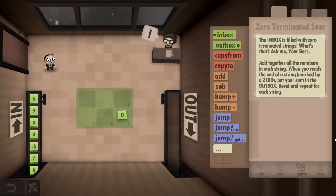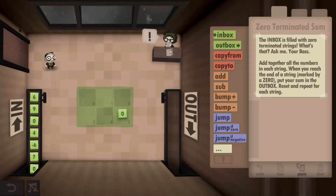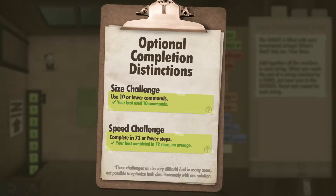Hey guys, Typical Dave here, currently playing the Human Resource Machine. This is Year 21 and I'll be showing you how to get both the size and speed challenges completed. The challenges in this one are: use 10 or fewer commands, and complete in 72 or fewer steps.